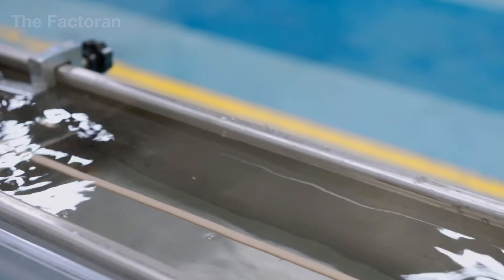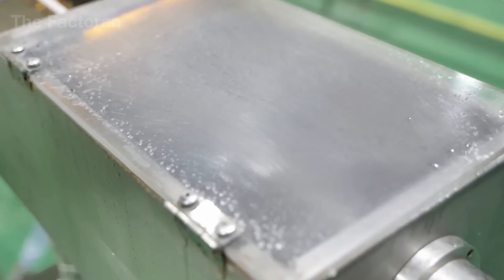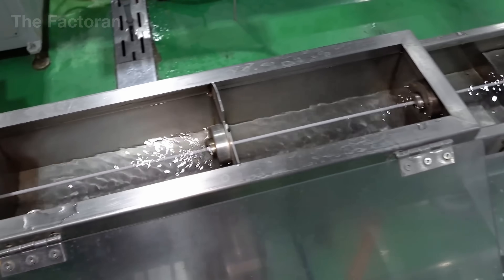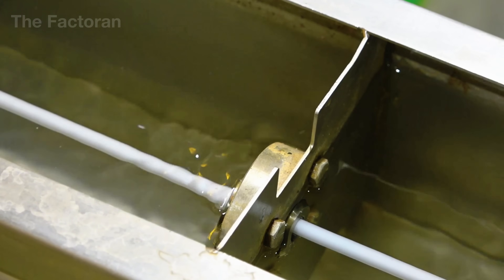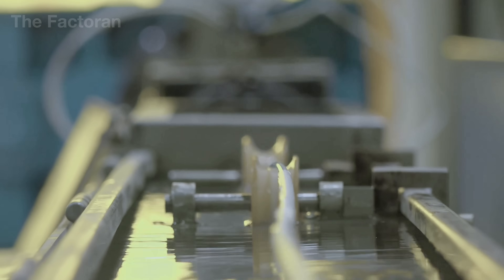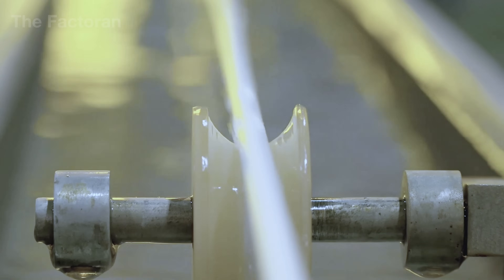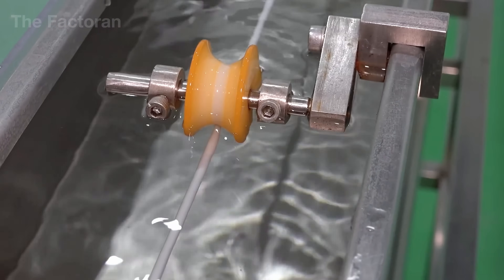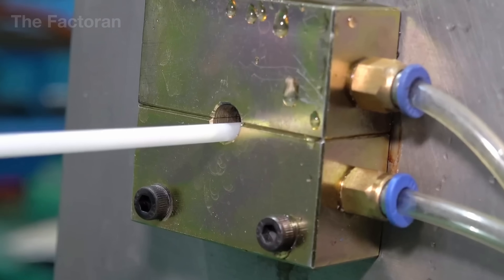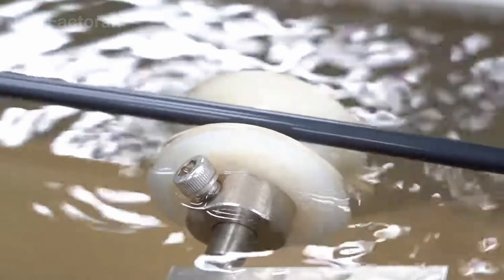Immediately after exiting the forming die, the drinking straw remains extremely hot and soft. If not stabilized right away, the continuous tube can deform, warp, or bend out of shape within just a few seconds. The straw is guided directly into a long cooling water bath, where the water temperature is maintained at a precisely calculated level. Water rapidly absorbs the residual heat, allowing the material to transition smoothly from molten to solid without thermal shock or internal stress. Throughout cooling, a coordinated system of rollers, guide wheels, and alignment rails keeps the straw moving along a perfectly straight axis, preventing it from twisting, vibrating, or drifting off course.